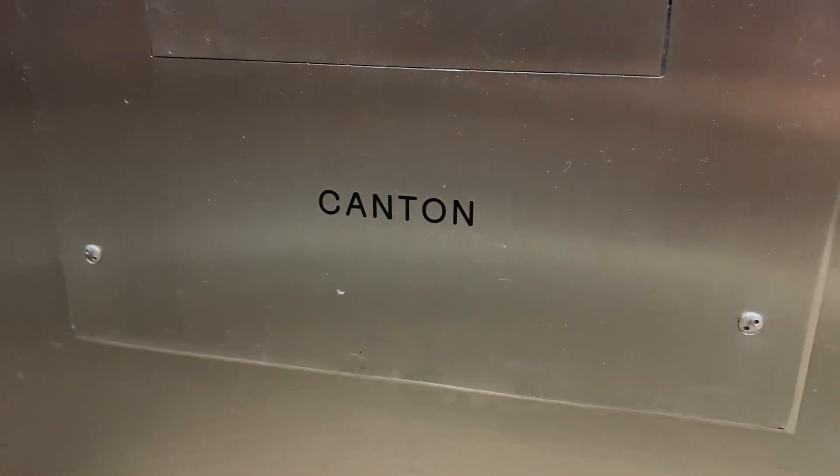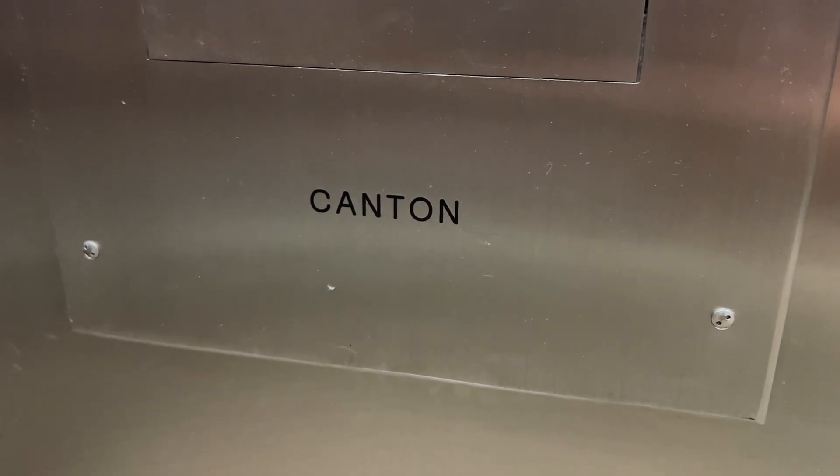It looks like a Murphy. Actually, look at this — Canton. That's odd.